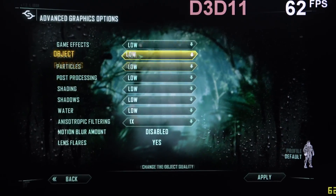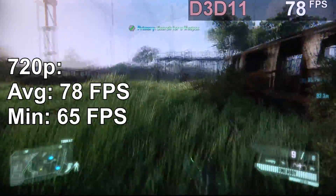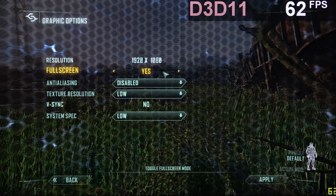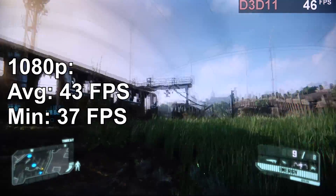Crysis 3 at 720p low settings on the other hand is a really nice surprise — 78 FPS on average, that's fantastic, that's running really well. Which is why I did try out 1080p as well. Although performance does take a hit, 43 FPS can still be considered playable.